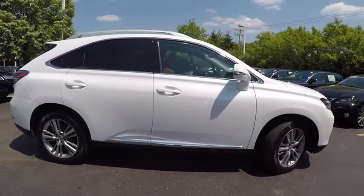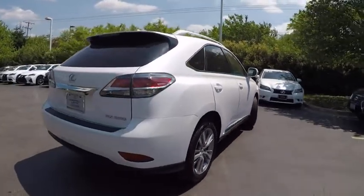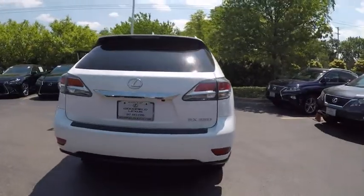the RX350 continues to offer the best combination of powerful performance and interior luxury in its class, and is priced below $40,000.